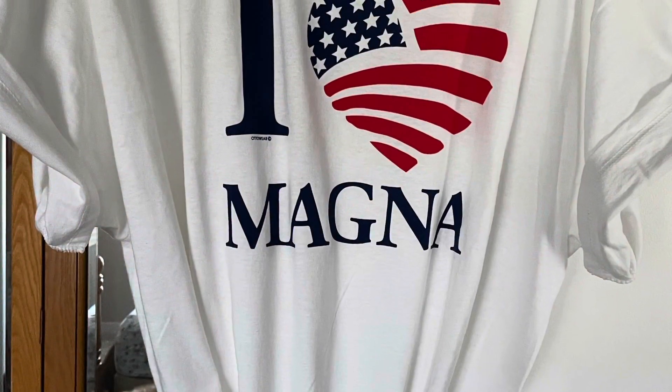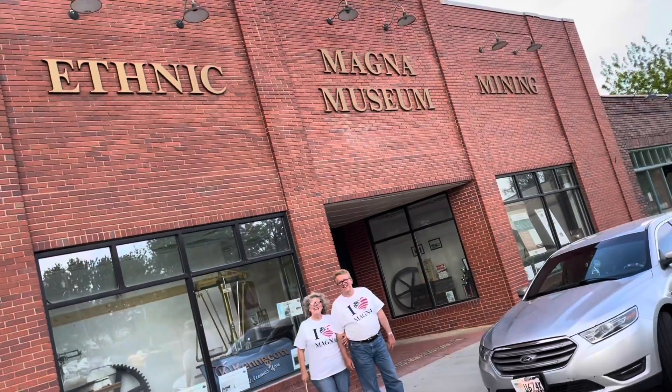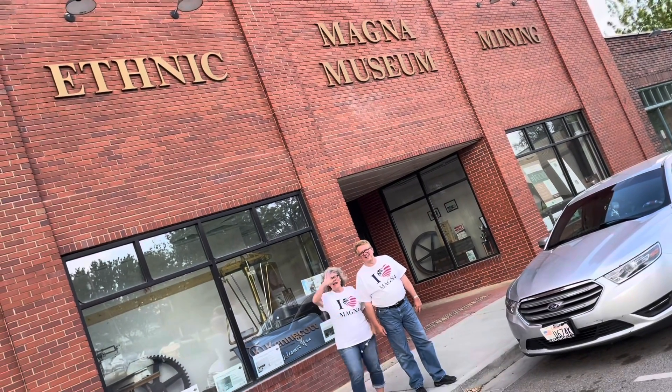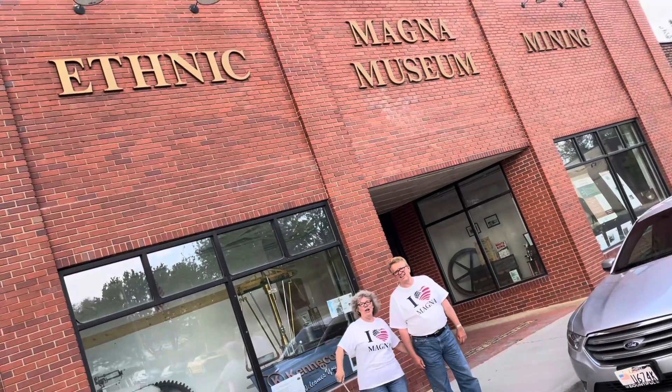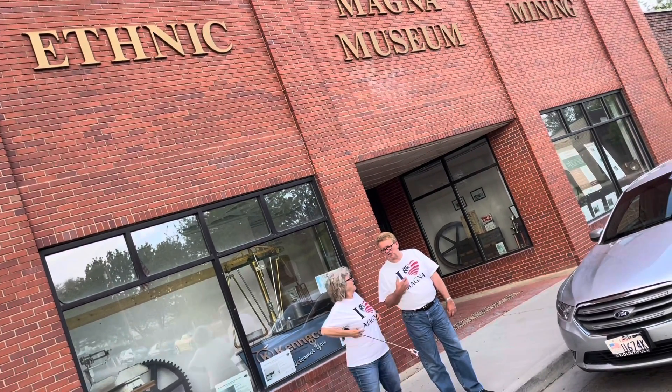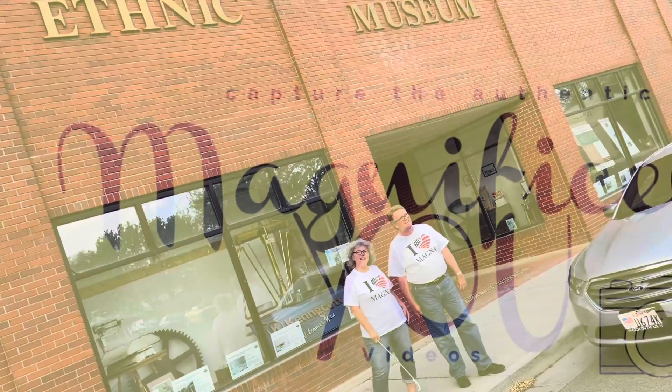Thank you so much for your service, John. Thank you. Hope you come on down — we'd like to see you soon. We're at the museum, and this is where you go to get the cool shirts — $15 for adults and $10 for kids.